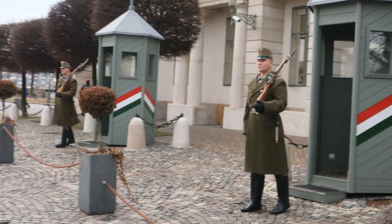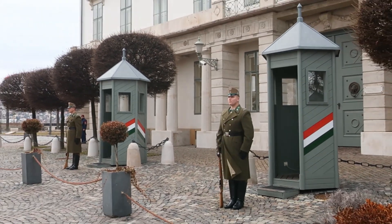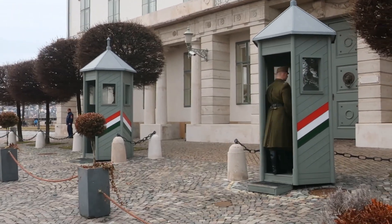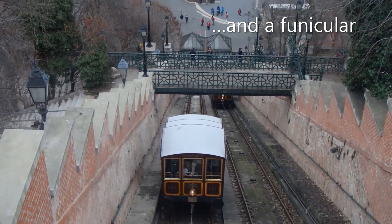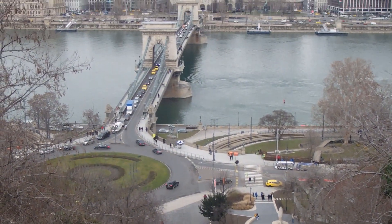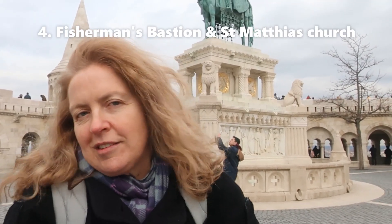It's bitterly cold. But it's beautiful. Fisherman's Bastion is amazing.